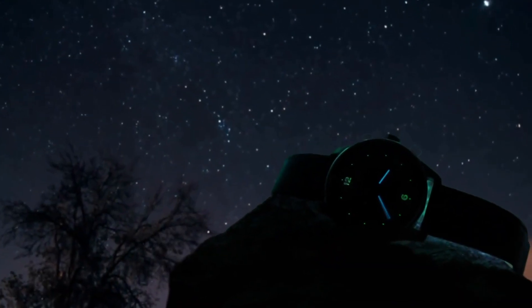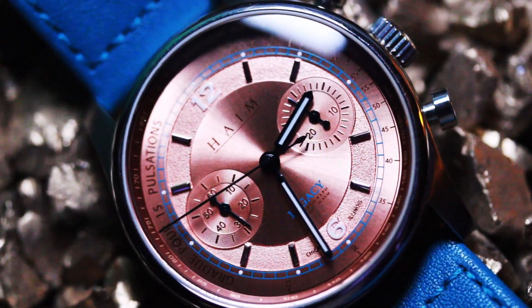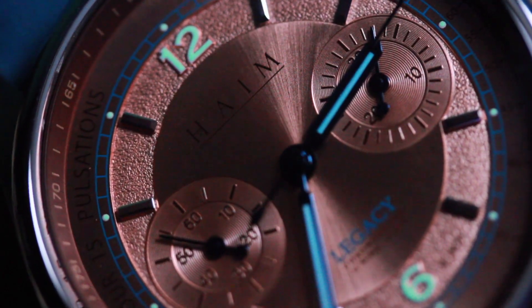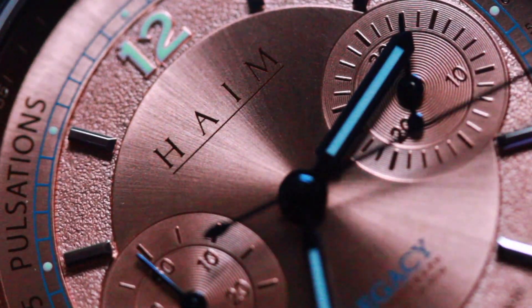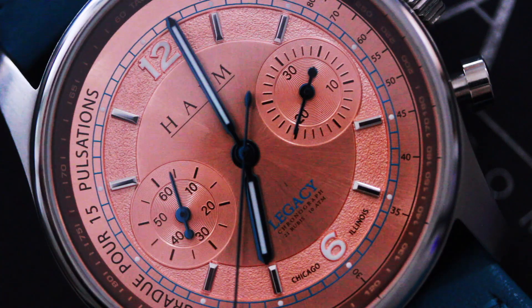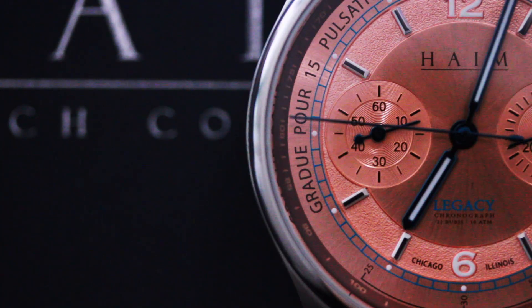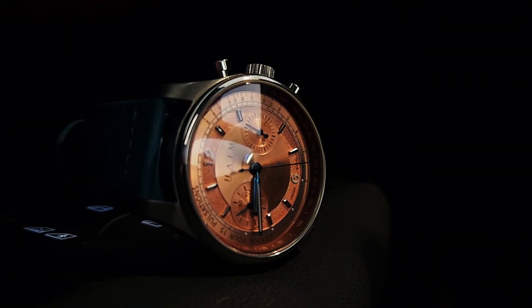This watch is 100% worth every single penny, coming in at only $530. Honestly, this watch should cost way more. I've gotten compliment after compliment wearing it. It's perfect — beautiful, rugged, functional, fashionable, and priced to sell. I think this is going to be the timepiece that puts Haim on the map, and I'm dead serious.